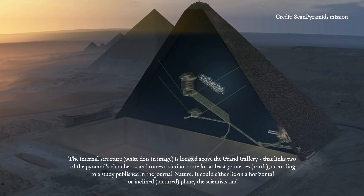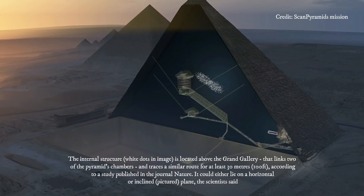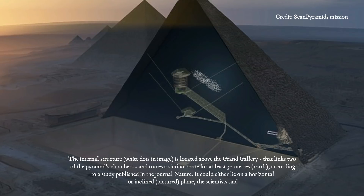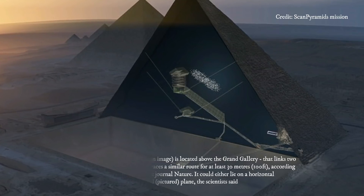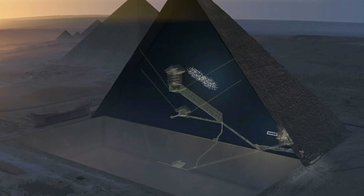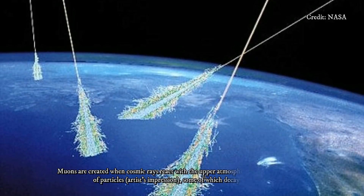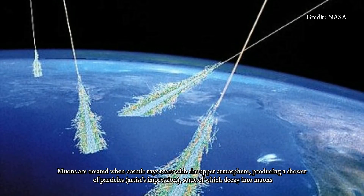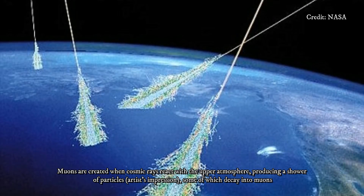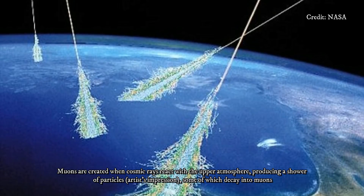The original entrance leading to these internal structures, known as the Descending Corridor, is located at the north face, but today tourists are allowed to enter the pyramid through a tunnel attributed to Khalif al-Ma'mun around AD 820. Archaeologists don't have the original blueprints to Khufu's pyramid, and there's no consensus on how the structure was created or what hidden features may still lie inside. The only known documents, written on papyri, only describe the logistics of the construction, such as how the stones were transported.